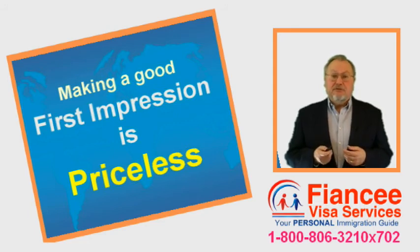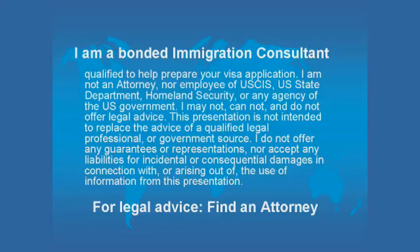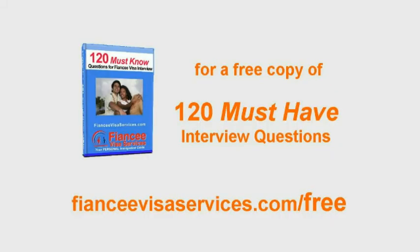This was Fred Wahl, your personal immigration guide. For your free copy of 120 must-have visa interview questions, visit FianceeVisaServices.com/free.